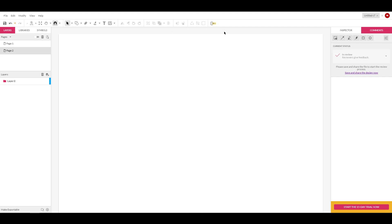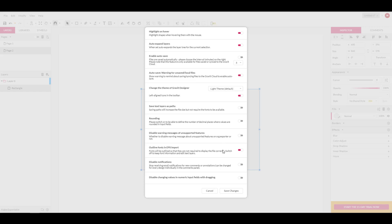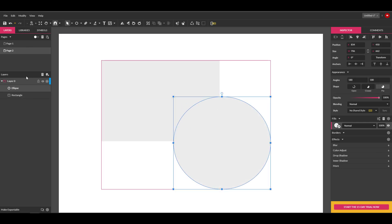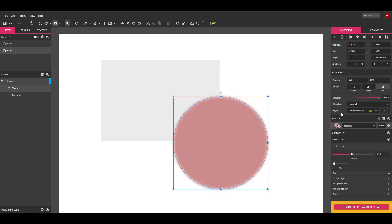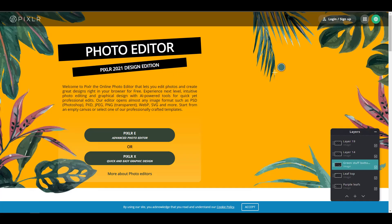One issue some might have is that Gravit Designer's default theme is very bright. Go to Settings, scroll down, and switch to the dark theme — save your eyeballs. Once in dark mode it makes much more sense. You can create shapes, select them, and play with a range of effects. You can adjust colors, tweak borders by clicking the plus sign, manage appearances and alignments — basically everything you'd want to do in Illustrator, you can do here.